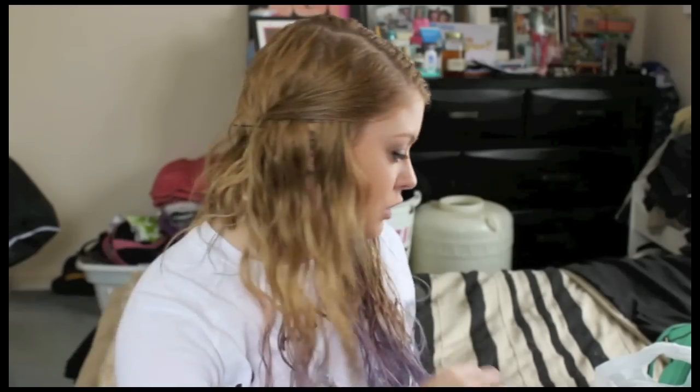I got this garland because I'm not sure what I'm going to do with it yet, but I think I might hang it around my mirror — either draping on top of it or on my desk. It's just a heart garland and I thought it was really cute. They also had really thick garland but I didn't pick that up.